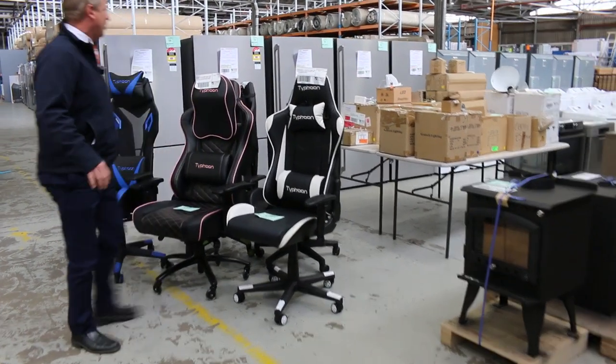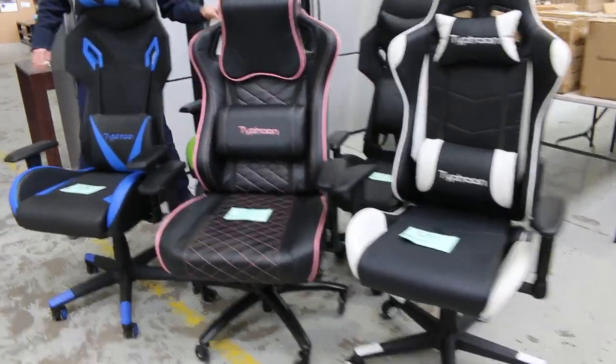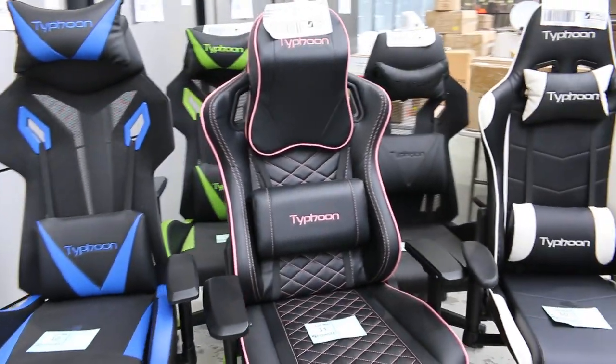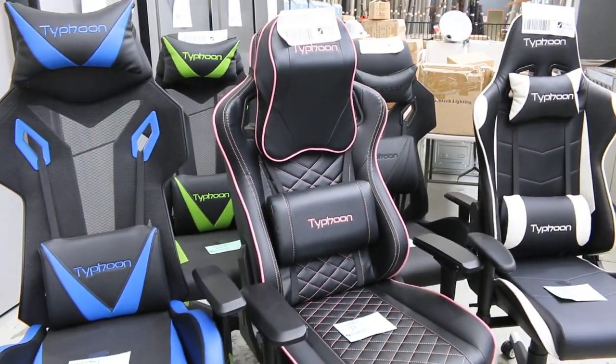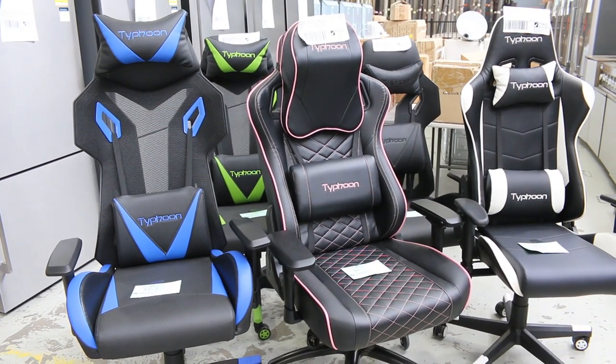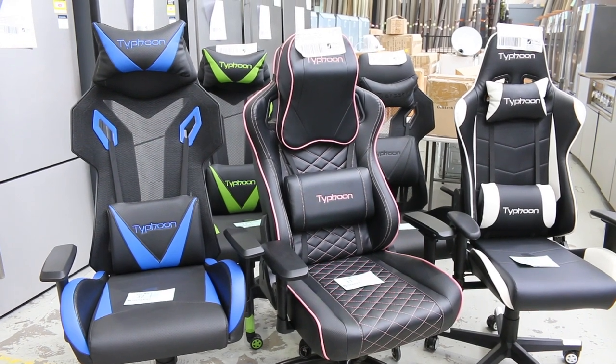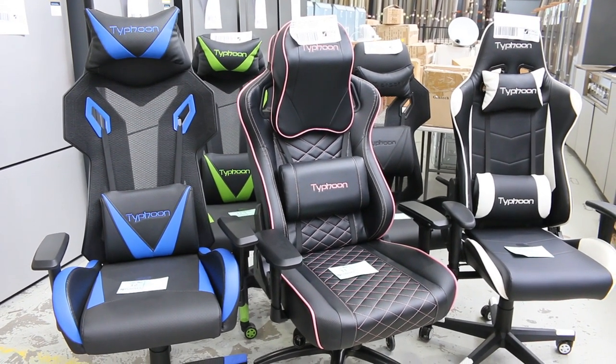Have a look at these folks — absolutely fantastic Typhoon gaming chairs. There's five different ones there. They are X display, they're in brand new condition, unreserved. I'll start each one away at $1, no reserve and the highest bidder will get to play. Really nice looking units there.